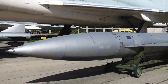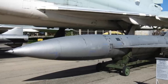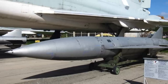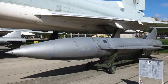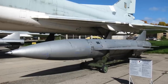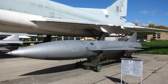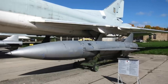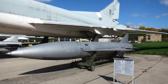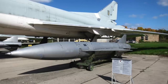The Kh-22 Burya, or STORM, is a Soviet-era anti-ship missile whose development began back in 1958. It has a range of around 600 kilometers or 320 nautical miles. The main role of the Kh-22 was to destroy U.S. aircraft carriers and carrier battle groups using its nuclear warhead. Various versions were developed, some designed to engage surface targets. During the early 2000s, Kh-22 missiles were removed from active service and put into storage. However, the Kh-22 with conventional warheads is now being widely used against Ukrainian targets.